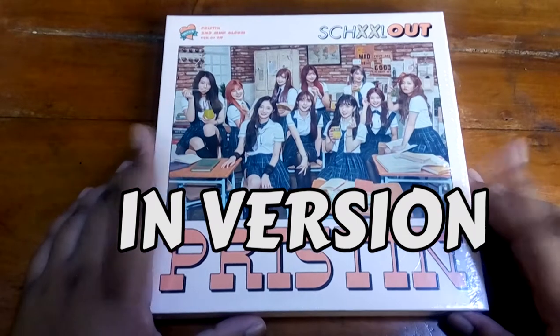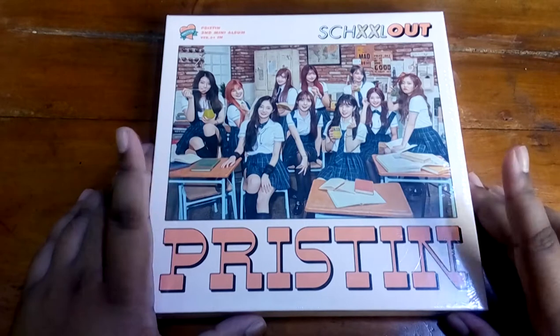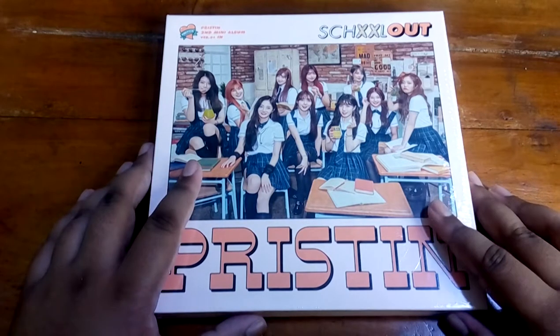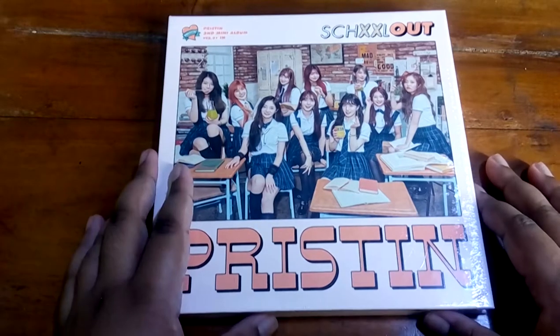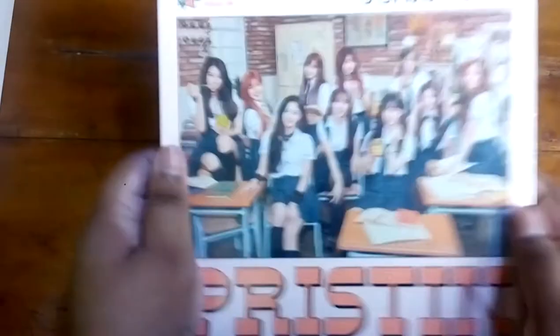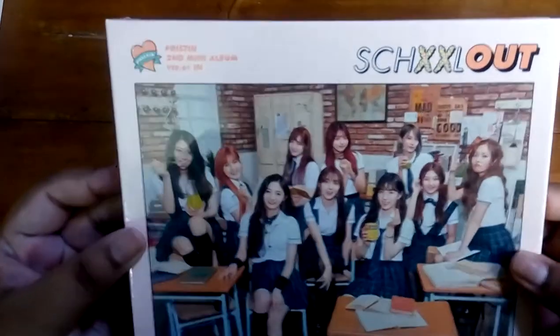This is my very first Pristin album. It's their second mini album, School Out, and I'm so excited to unbox it because I love Pristin and I've been missing them a lot. So I was like, let's buy a Pristin album. This is the front cover — it's really cute. It's got a nice peachy color. All the members look amazing. It still has the plastic on, I'll take it out.